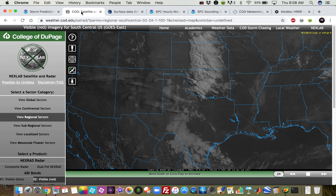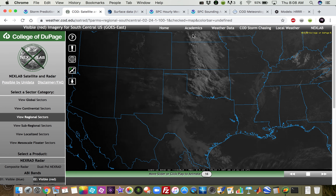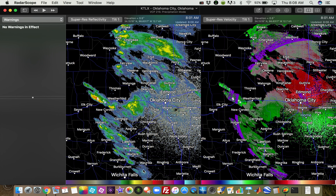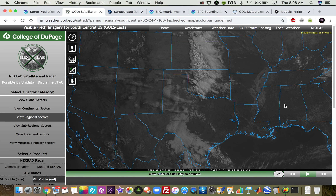The visible satellite here to start shows we have an area of convection that's starting to fire across Kansas and western Oklahoma. Looking at the radar, we do have some showers and thunderstorms firing up to the west of the I-35 corridor. There's even some lightning out here between Elk City and Weatherford in that little convective cell. That's not going to be a player today.